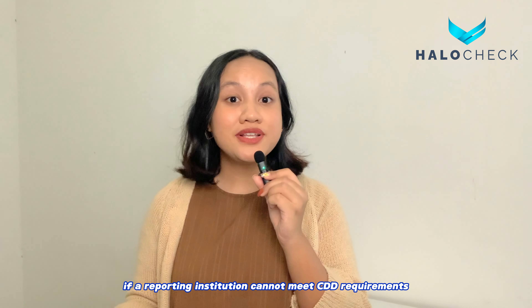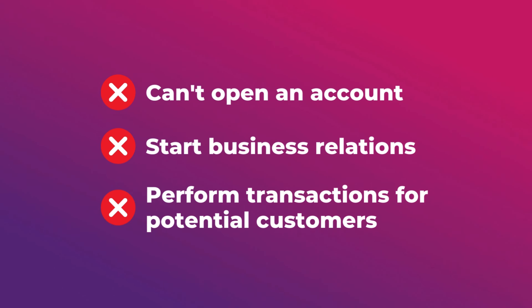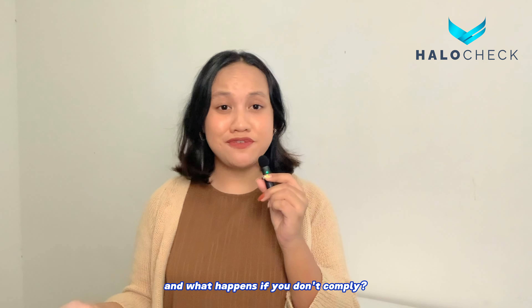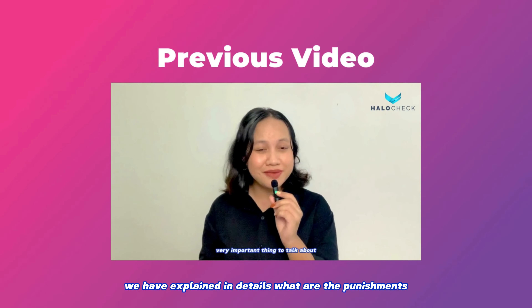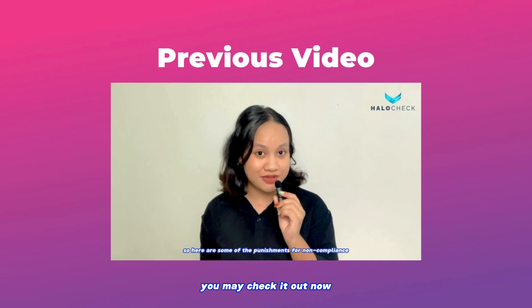If a reporting institution cannot meet CDD requirements, they cannot open an account, start business relations, or perform transactions for potential customers. In such cases, they should consider filing a suspicious transaction report. And what happens if you don't comply? The answer is yes, you will be punished. In our previous video, we explained in detail what the punishments are for non-compliance, so if you haven't watched it yet, you may check it out now.